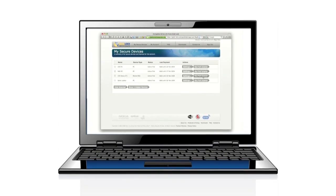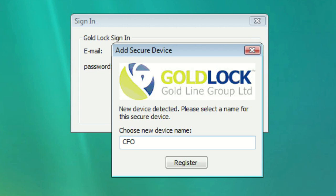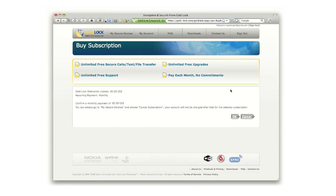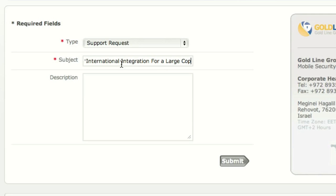Getting started is fast and easy. Download a two-week full trial, then choose to purchase a full license. Special customizations, additional security services, and partnering options are available. GoldLock's security experts will answer any of your questions, providing support and suggestions to maximize confidentiality and secure your competitive edge.